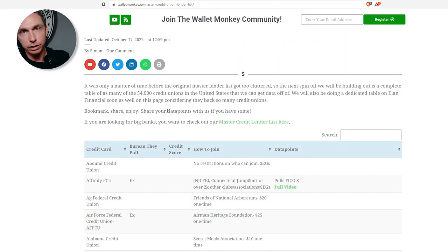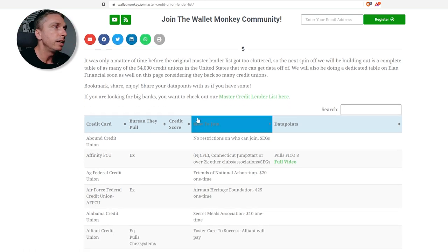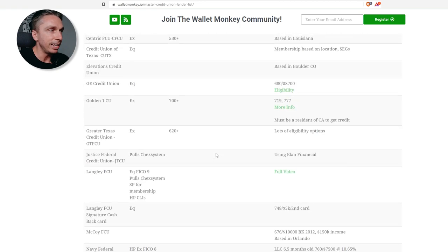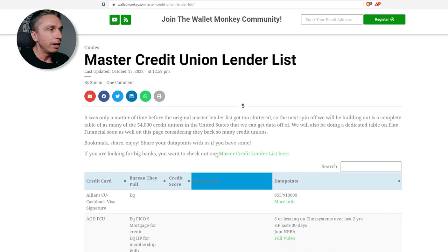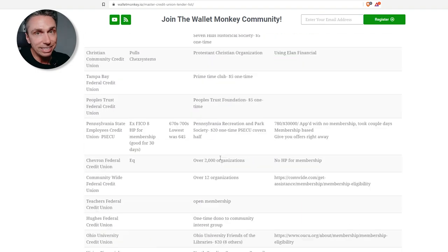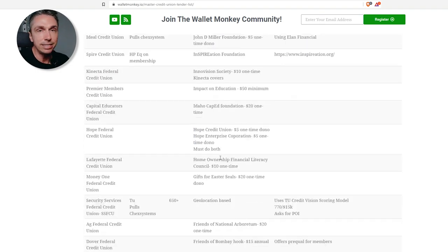Come on over to walletmonkey.io — it's a free site, free page, no gimmicks, no games. We go to the 'how to join' tab and filter it. Now you can see we're filtered by ones we don't have any data on yet, or that hasn't been added to the site. If we go the other way, it goes reverse alphabetical order, starting at W and going all the way down. Let's cover these 10 that you can join right now with the ACC membership.